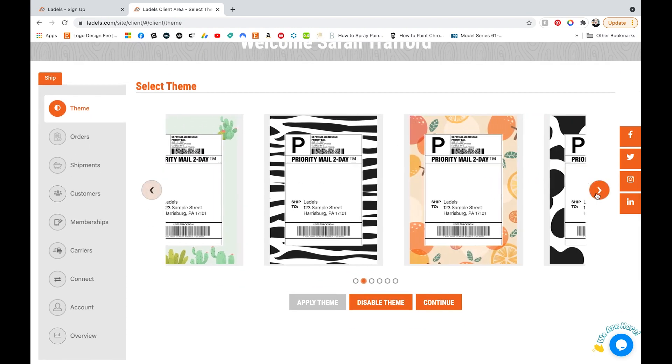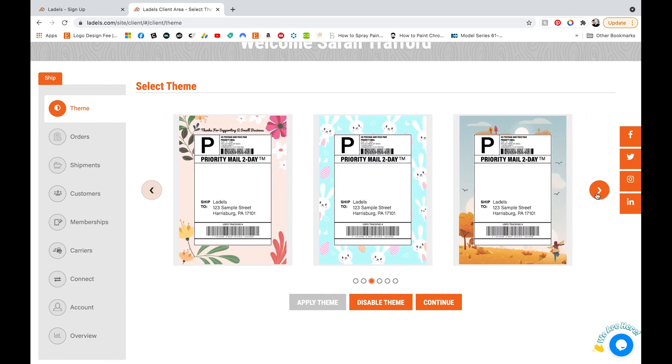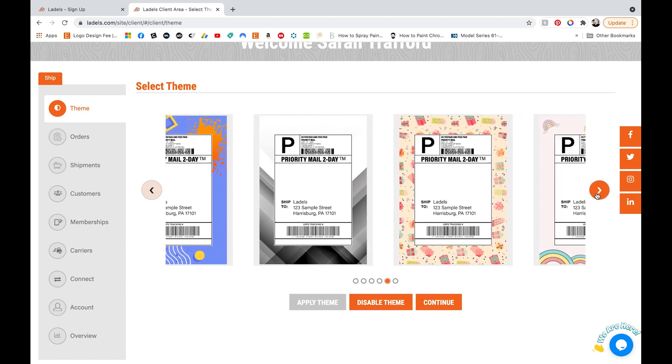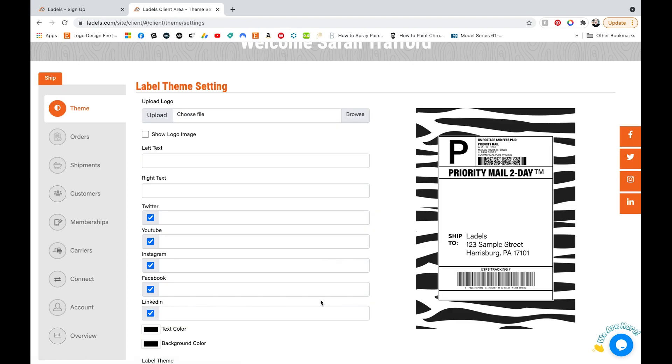You can see they have a bunch of really cute, colorful ones. I love the cow print, and there's a rainbow one that I really like as well. You can choose any of these by just selecting the one that you like, and then you click apply theme. This will apply the theme to all of your labels, and once you're in it, you can customize it.